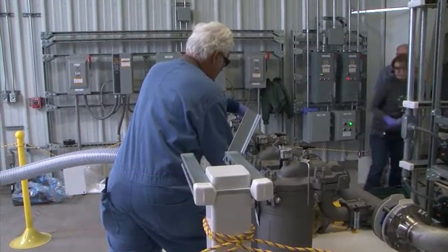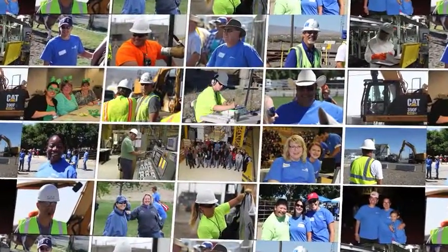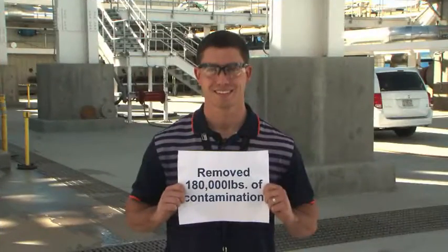That included removal of nitrates, hexavalent chromium, and carbon tetrachloride. Part of our success comes from engineering and craft working together every day — installing new systems, bringing as much water as we can to our process, and cleaning up billions of gallons of water a year.